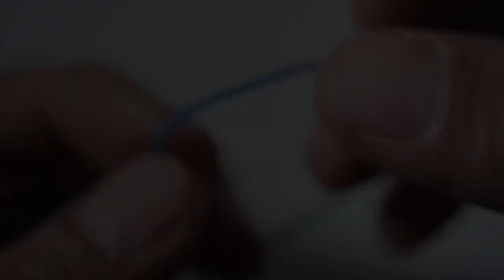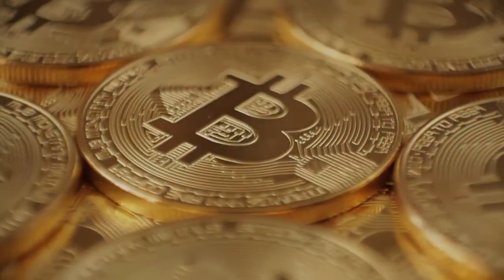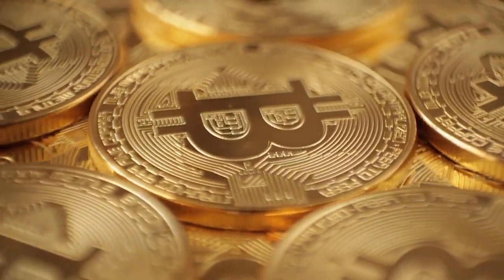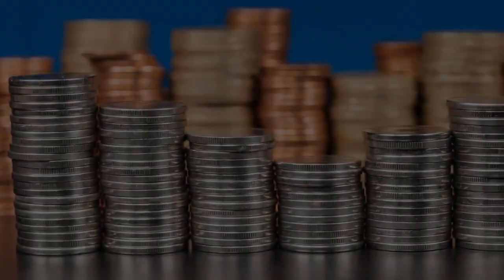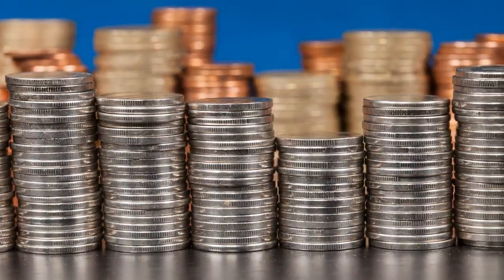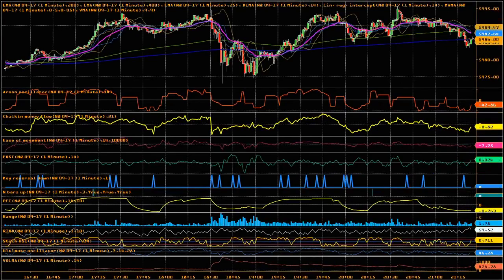The second indicator is Bollinger Bands. They are envelopes plotted at a standard deviation level above and below the price's simple moving average. They tend to measure an asset's volatility based on the distance between the upper and lower band. When the price moves out of the band, it tends to immediately move back inside the band area.